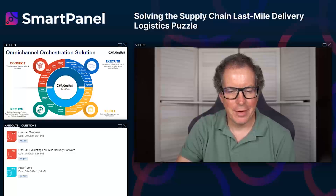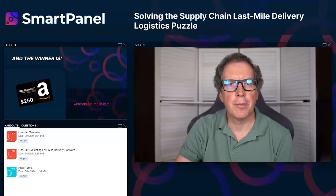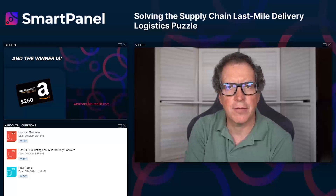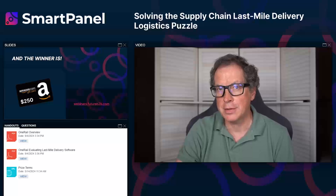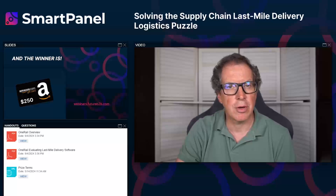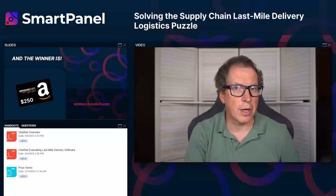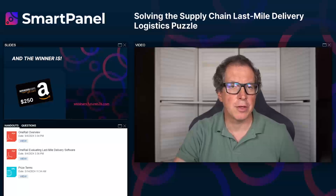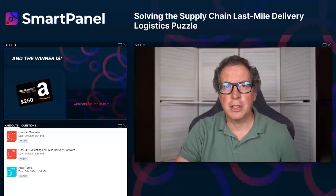We have one last piece of business — the Amazon gift card prize drawing. The winner of the $250 Amazon gift card today is Carlos Bates from Georgia. Congratulations to Carlos Bates — we'll be in touch to get you your card. On behalf of the SmartBrief team, I want to thank One Rail and Bill for making this event possible. Thanks for attending and for your great questions. That concludes today's event — have a fantastic rest of your day.